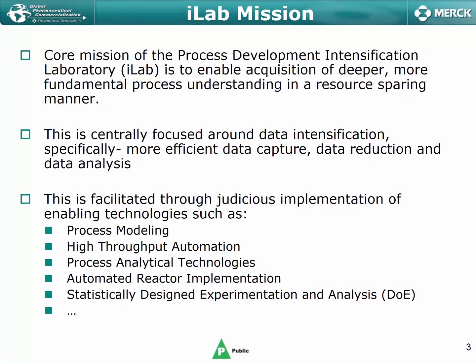Specifically thinking about the intensification laboratory — the iLab — our core mission within the process development intensification lab is to enable the acquisition of deep, robust process understanding, but doing so in a resource-sparing way. Here I refer to resources not just from a cost perspective, but also from a time and FTE deployment perspective. So really focusing on how we can build mechanistic insight as efficiently as possible.